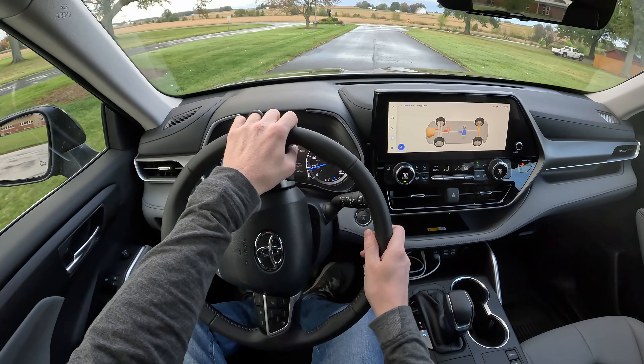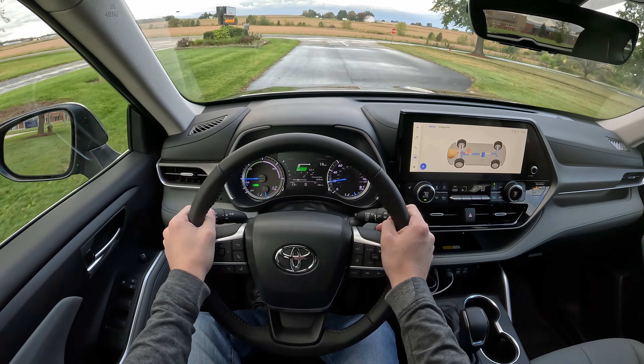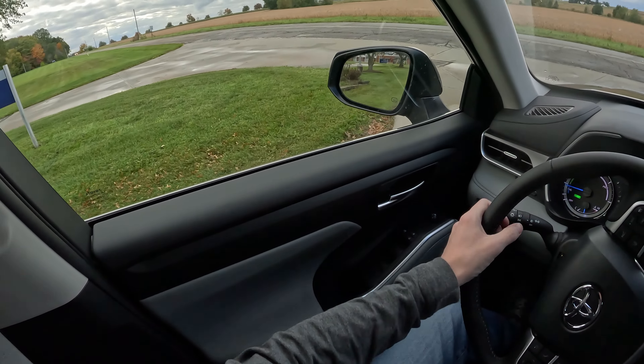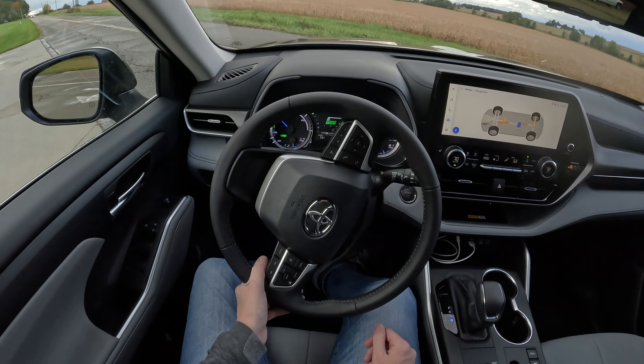I do like this infotainment — it doesn't lag hardly at all. Apple CarPlay and Android Auto are quick to connect, and it has wireless CarPlay and Android Auto as well. Overall it's a very good system from Toyota.